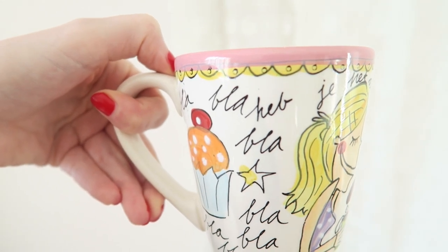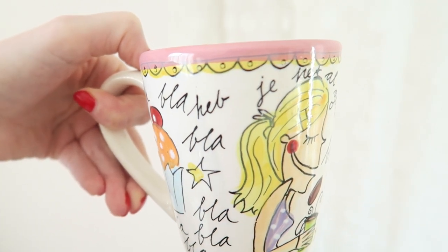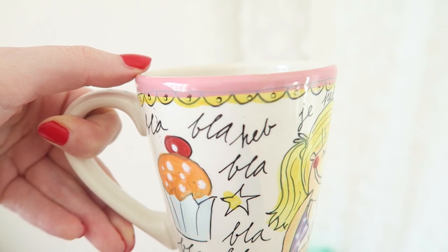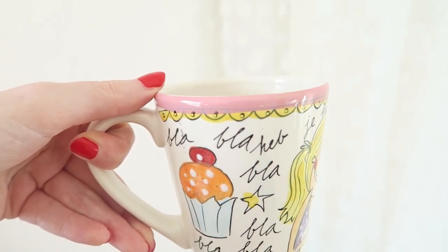Look how adorable this mug is! Some people ask me where it's from — it's from Blond Amsterdam, it's a Dutch brand. You can find them on Instagram; they have the most adorable designs. Axel just woke up from his first nap and now we're having a little snack.